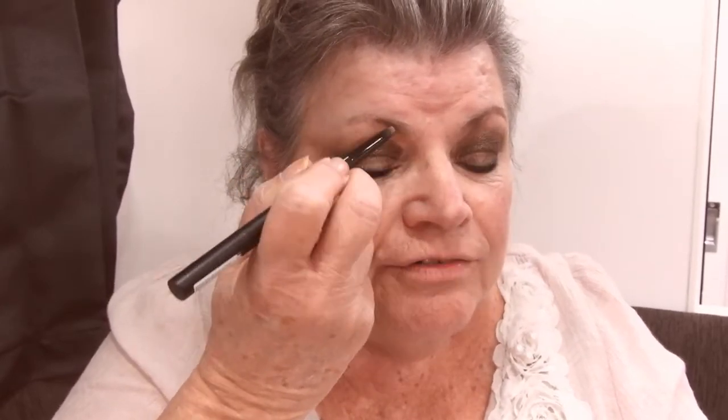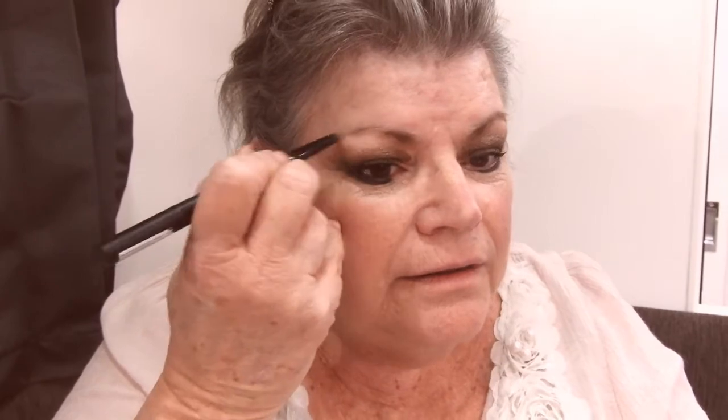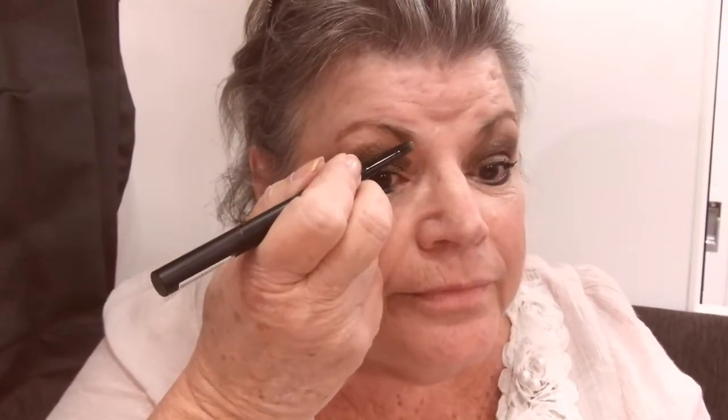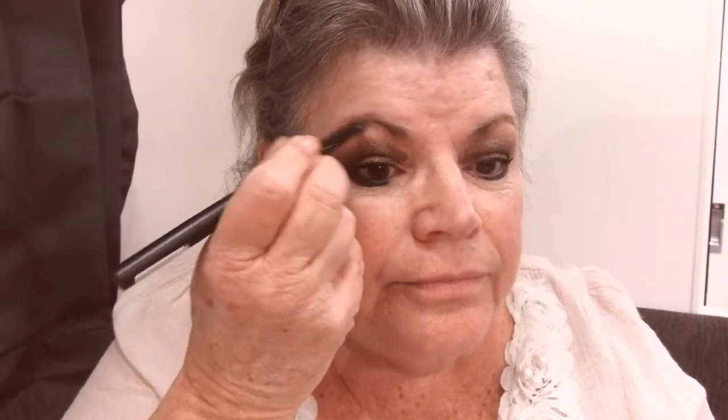Fun fact: women didn't used to feather their eyebrows - they used to just draw them on back in the 20s, when the eyebrows were plucked almost to distinction.